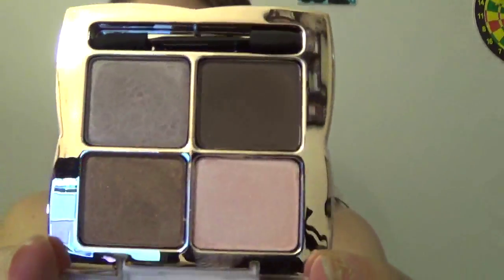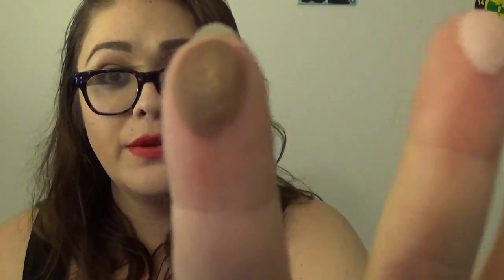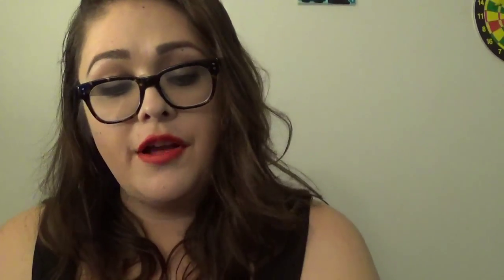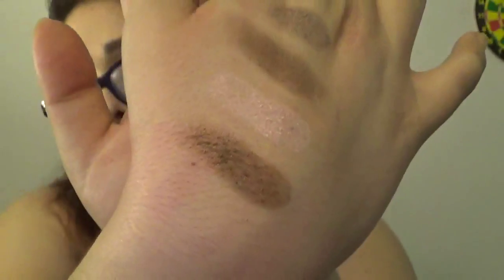They do have other colors in the quad but this is the one I wanted. You get a matte brown, a shimmery taupe, a shimmery brown, and a shimmery pink. The pink looks like this, the shimmer brown looks like that, the matte brown is like this, and then the taupe is like this. They are so buttery and velvety soft — I love the way they feel. There is a little bit of fallout when swatching on my hand, but I just got these today.